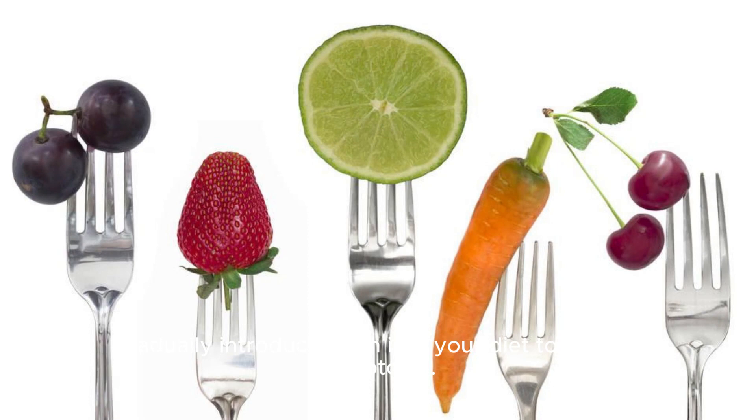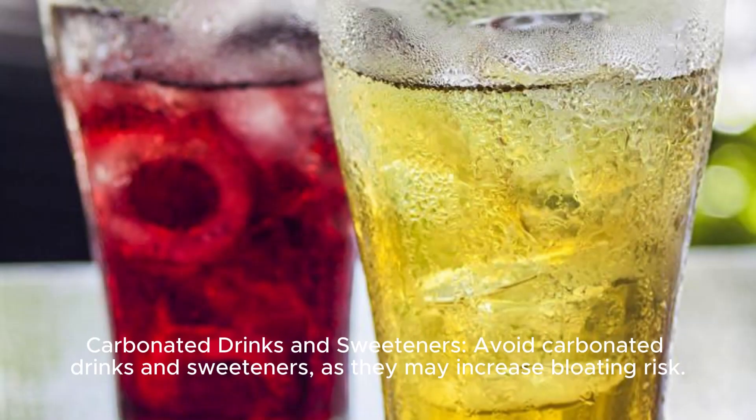Limit trigger foods and activities. Some foods, such as certain fruits, vegetables, and grains, can cause bloating — gradually introduce them into your diet to reduce symptoms. Avoid carbonated drinks and sweeteners, as they may increase bloating risk.